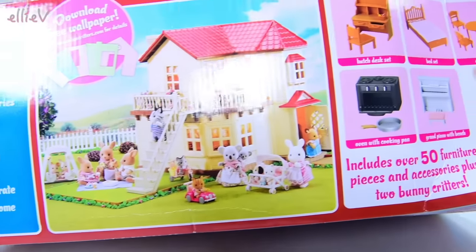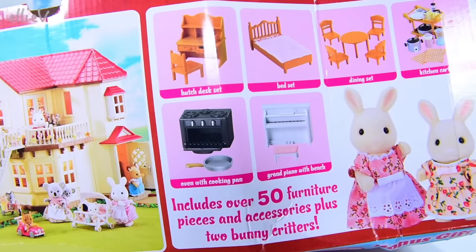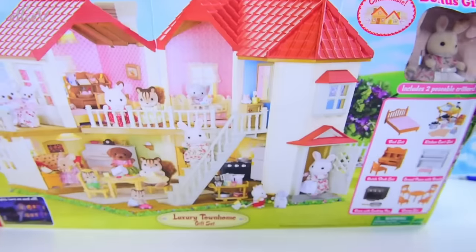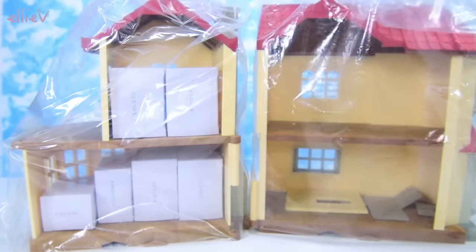Its design is huge. It's hinged in the middle. This particular gift set comes with over 50 furniture pieces and accessories, plus two little bunny critters — two little members of the Sweet Pea Rabbit family. So let's see what's inside.